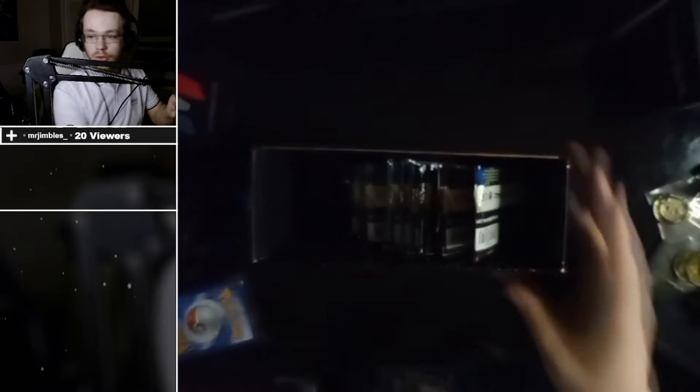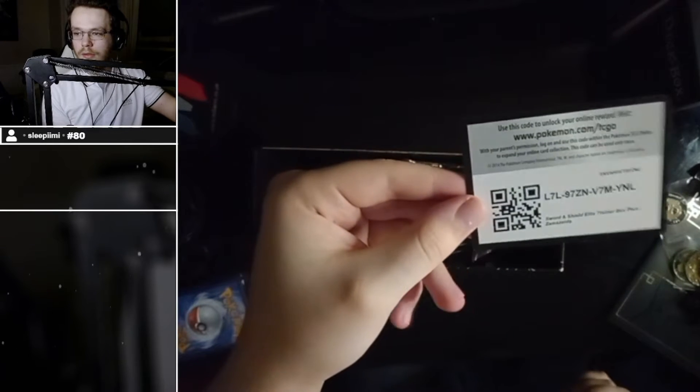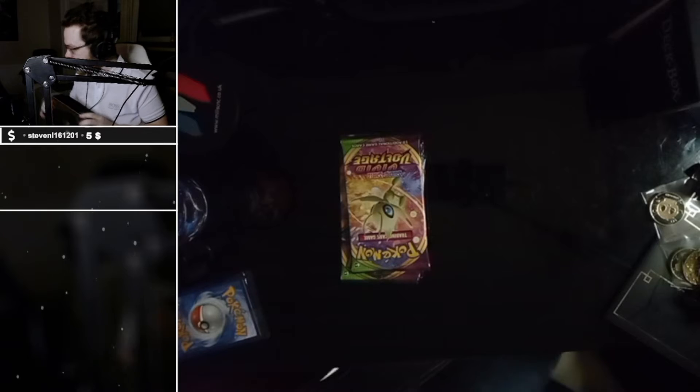Does anyone play the TCG online? There's a free code. Now we get to the bulk — the packs! Oh look, a Vivid Voltage pack — remember that?